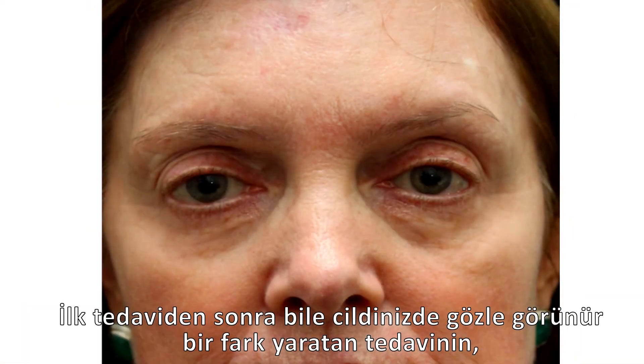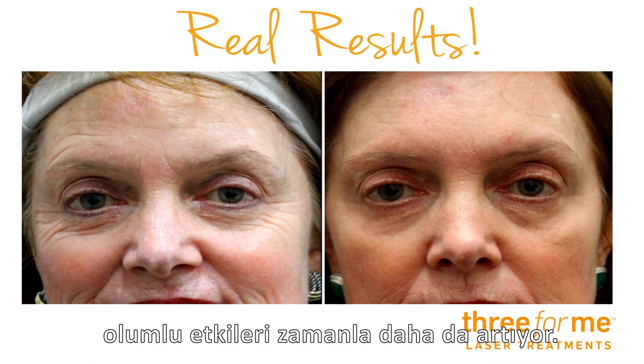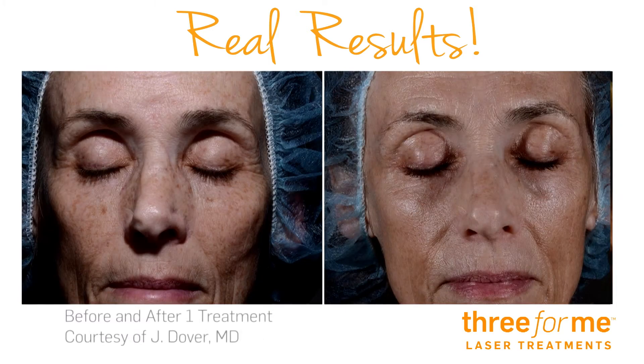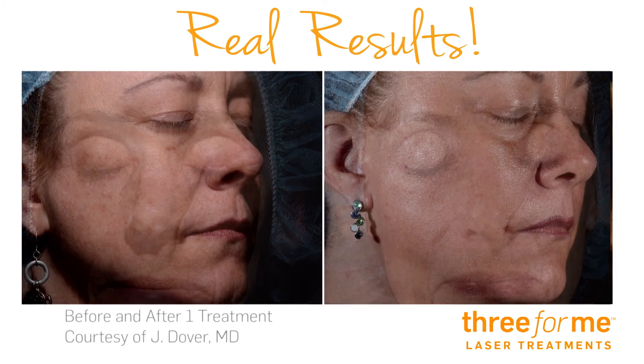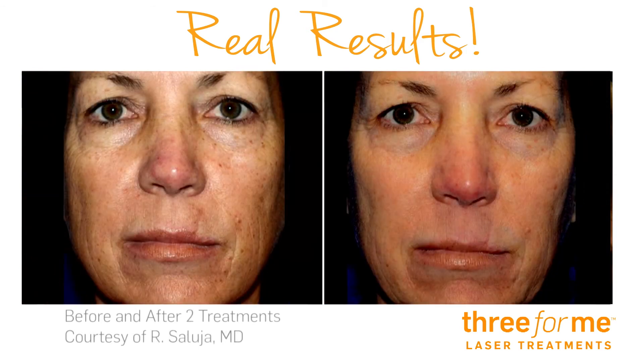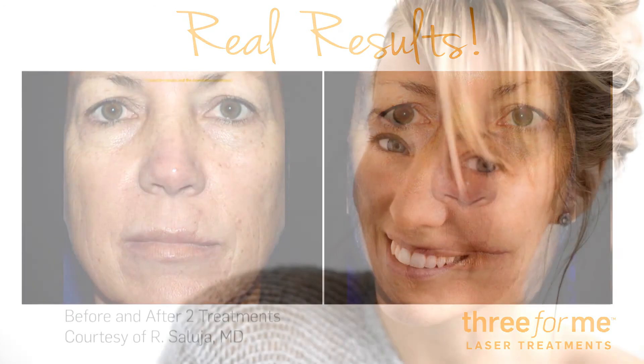You'll see noticeable improvement after just one treatment, and your results keep on getting better over time. Just take a look. Brighter is better.